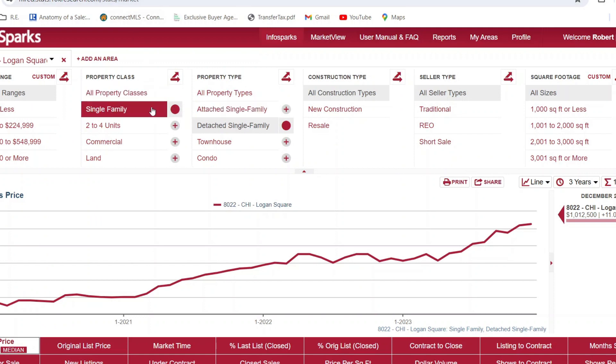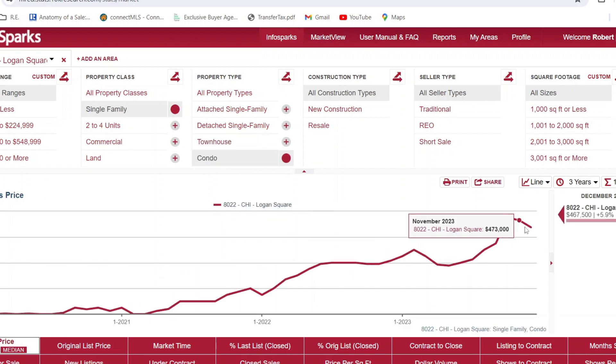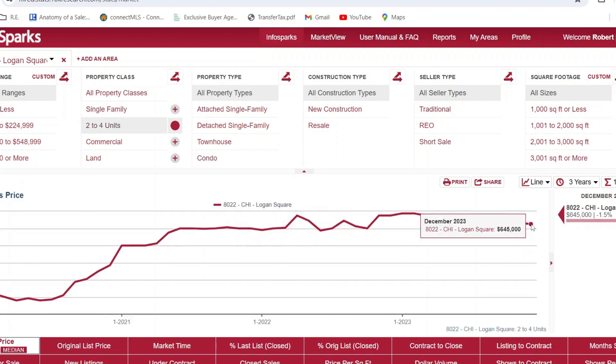For a single family home in Logan Square, you're averaging about a million dollars. For a townhome, you're going to average about $636,000, and for condos you're averaging about $467,000. Now for two to four unit properties, you're at $645,000.